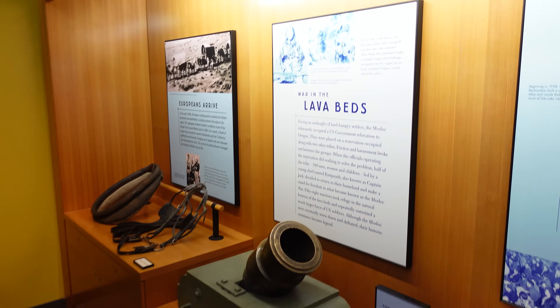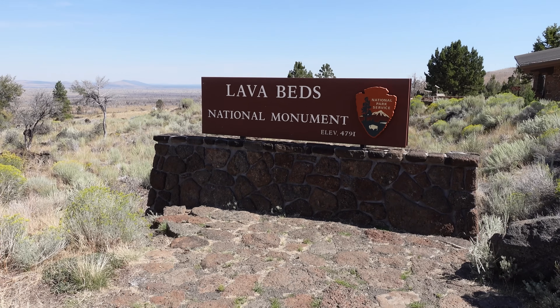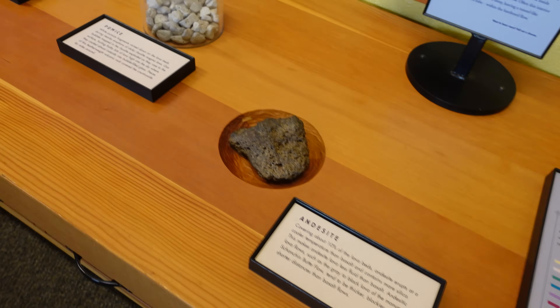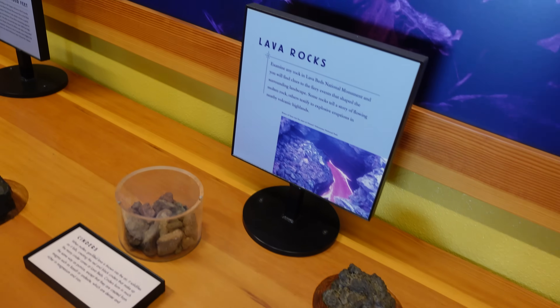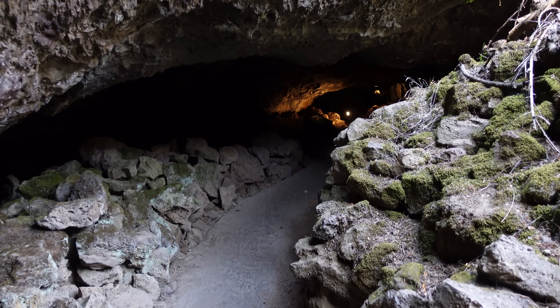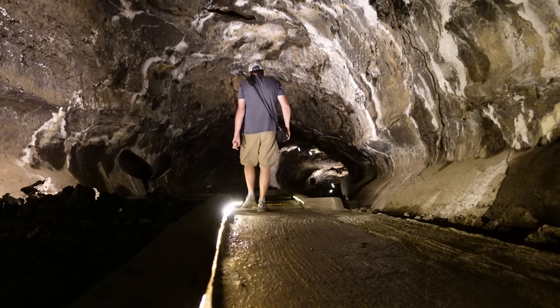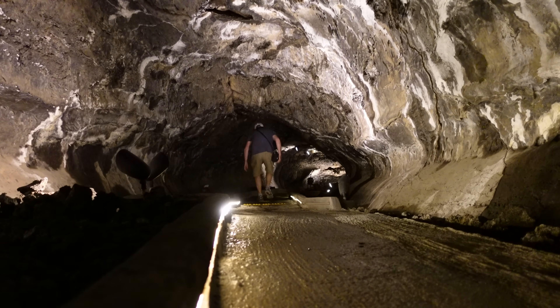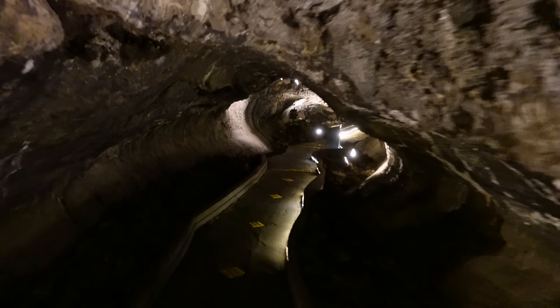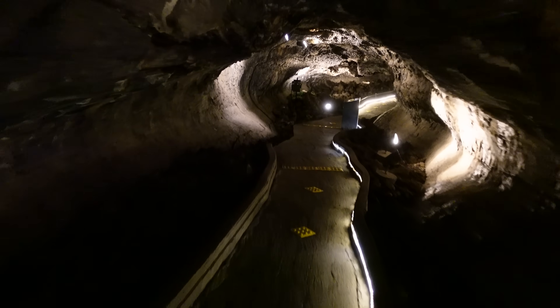So far, most of our exploration of volcanic landscapes has been above ground. But in Northern California's Lava Beds National Monument, the land tells a quiet but equally powerful volcanic story. Formed by shield volcanoes with slow-moving basaltic lava, this region is riddled with more than 700 lava tubes — each one a frozen moment from a time when the ground flowed like liquid. Inside, the air cools and footsteps echo. These caves aren't carved by water or wind, but by fire.